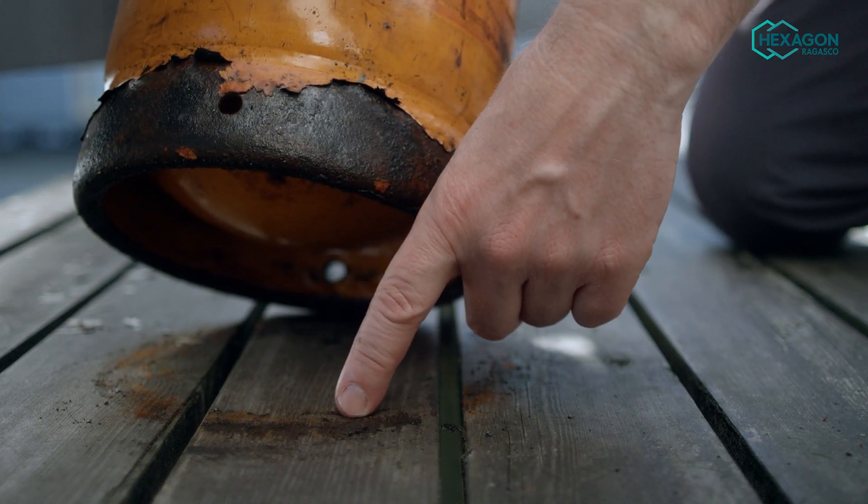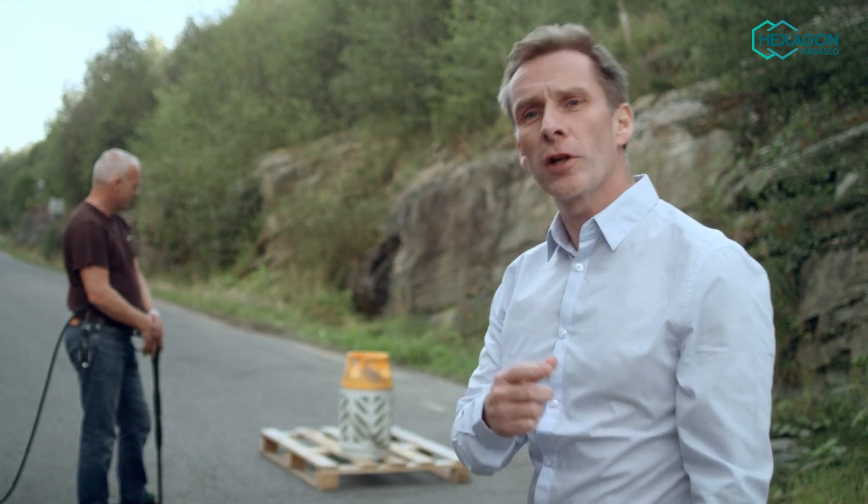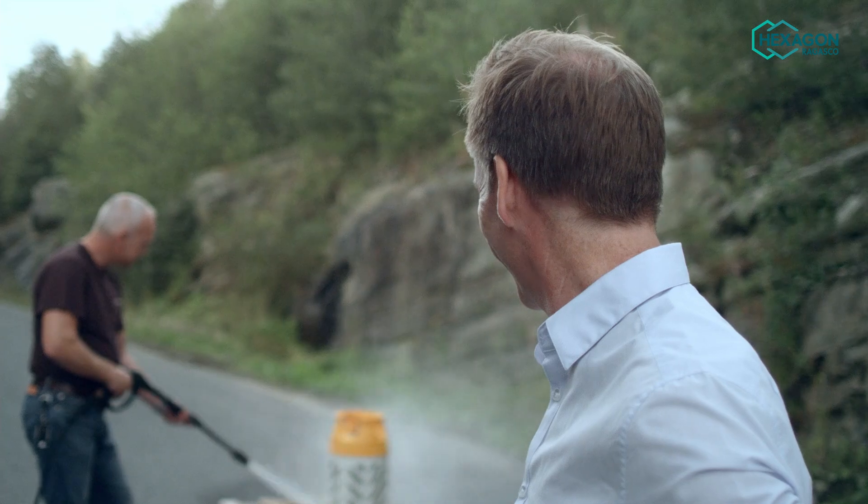And you'll never see one of these again. This cylinder is fresh off the lorry. Let us show you how you clean a Hexagon Rogasco cylinder. It doesn't get easier than that.